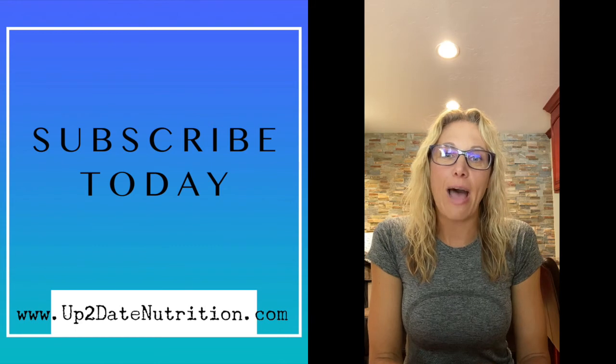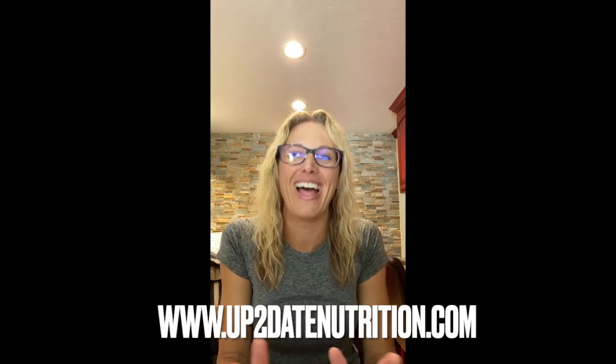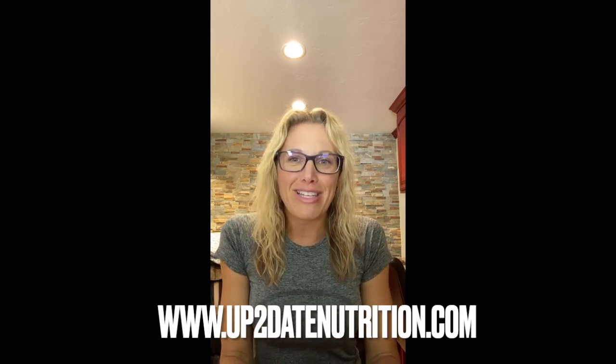If you would like continued help and advice on how to implement all of this, head on over to my website at uptodatenutrition.com — that's with the number two. Sign up, reach out to me. I'm also on all the social media sites and we can get you squared away. I will see you guys next week for a whole brand new series. Have a good rest of your day.